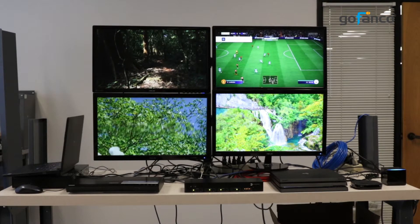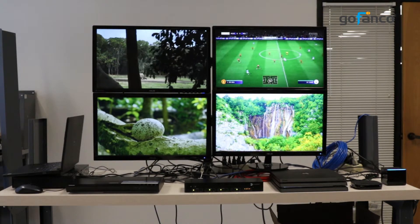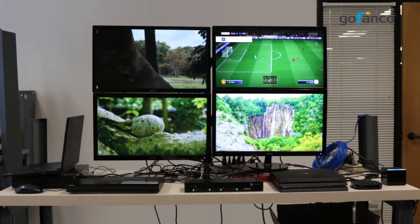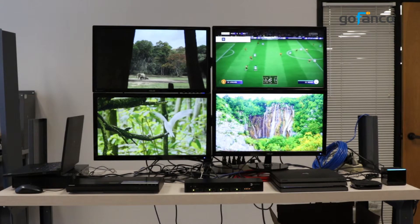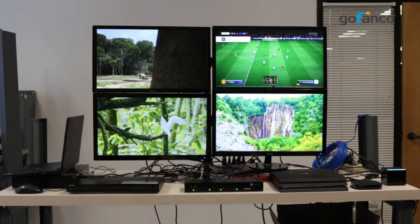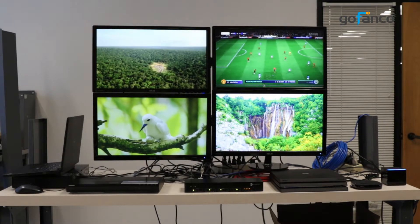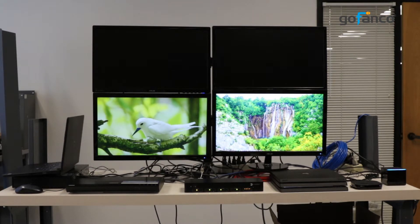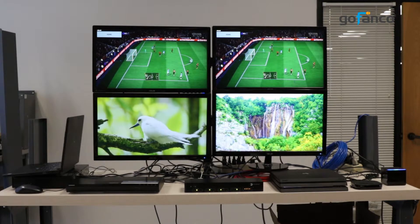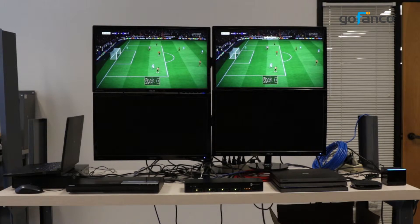Alexa, open La La Land. Welcome to the entry cloud. Please say commands. Select matrix. You're controlling matrix. Is there anything else? Play PS4 on TV1. PS4 is played on TV1. Is there anything else? Play PS4 on all. PS4 is played on all.